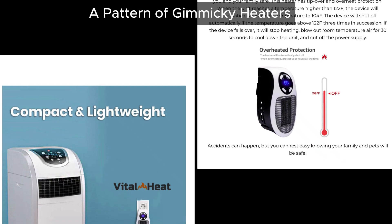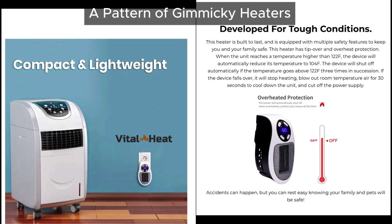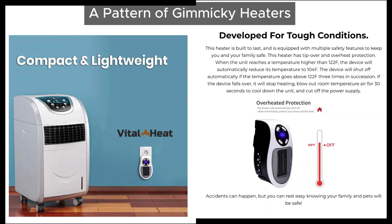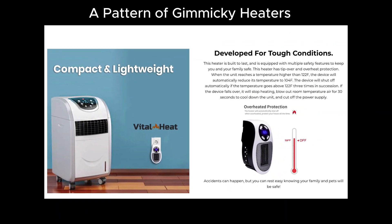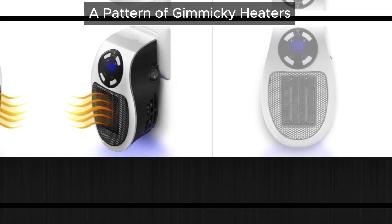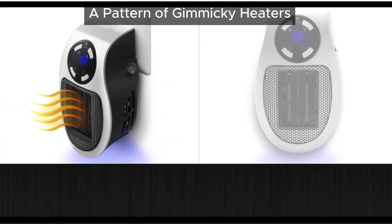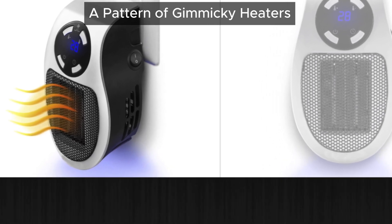But wait, it gets even more suspicious. Vital Heat Portable Heater reminds us of other devices like Oatsy Heat, LumiWarm, and Heatora — all of which came with flashy ads but ended up disappointing buyers. These products share a pattern: bold promises, poor performance, and a new name popping up every few months. Coincidence? We don't think so.